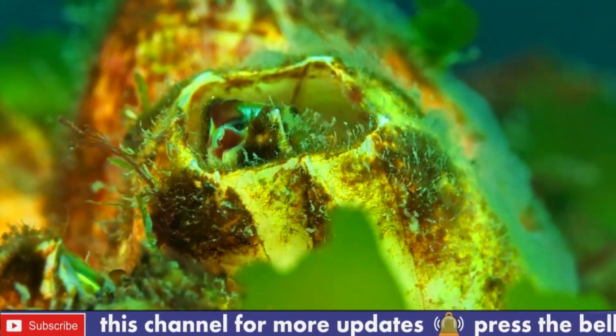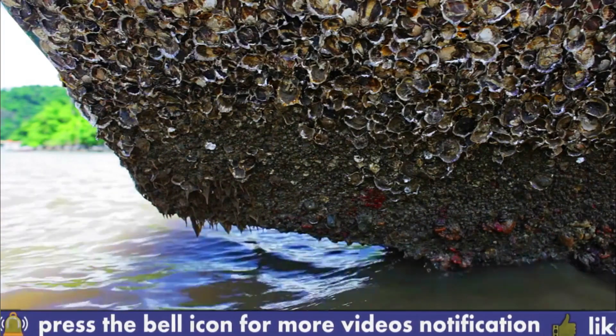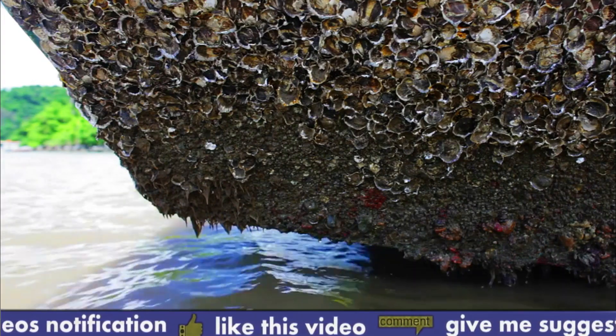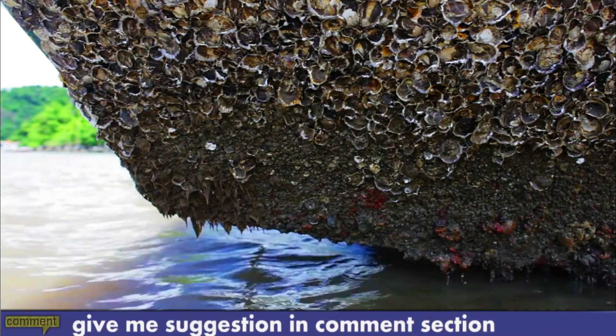Number two: barnacles are found in both saltwater and freshwater environments; however, most species of barnacles are marine organisms. Number three: barnacles have a hard outer shell made of a protein called chitin. This shell protects the barnacle's soft body from predators and the environment.